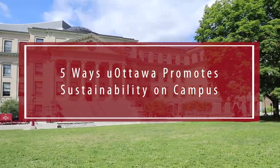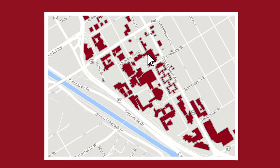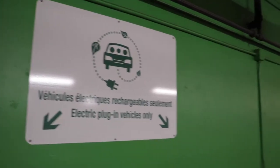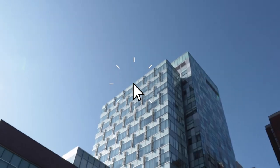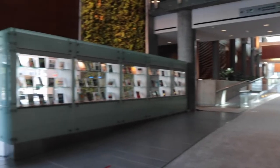Five ways you promote sustainability on campus: there are multiple charging points for electrical cars all around campus, encouraging the use of electrical cars.